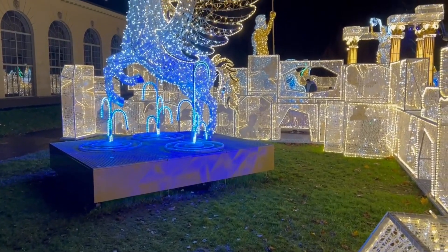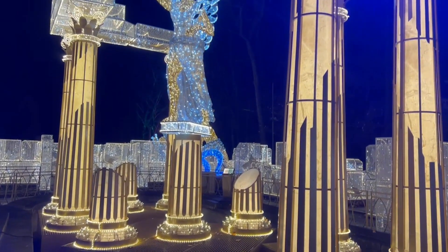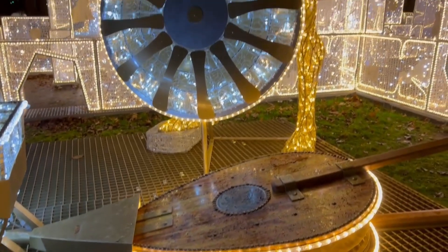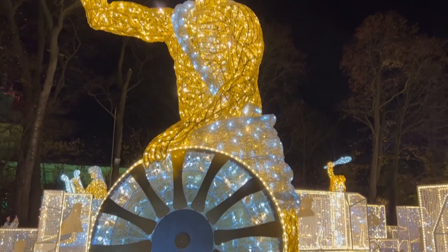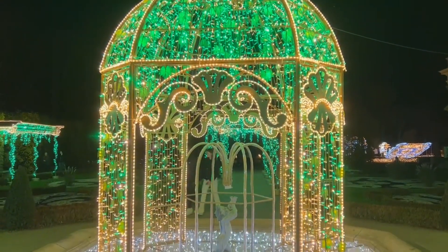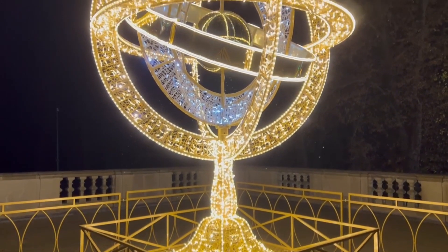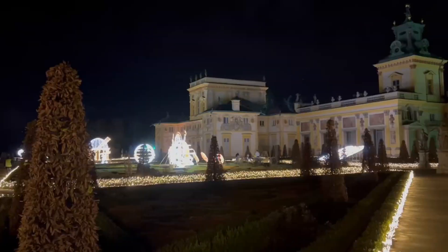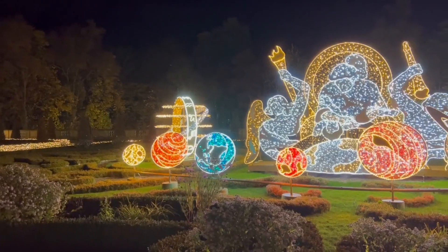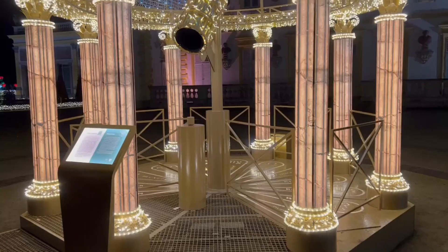Every year the theme changes. When I went last year, the theme was centred around Sobieski and his interests. He was very interested in mythology, so there's a whole section dedicated to the Greek gods. You can see Hephaestus there. The fountain you saw earlier is completely transformed by the lights. There's an astrolabe to commemorate his love of astronomy. The whole palace garden is completely redone, and there's a very interesting representation of the planets. A number of these displays are interactive — you can move them around and press buttons to light different bits up.